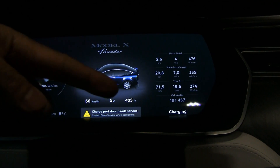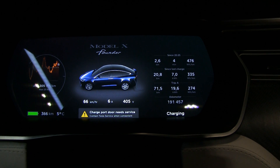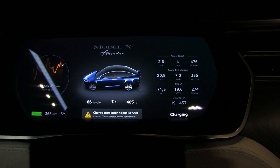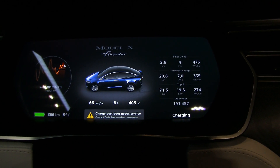I want to measure the capacity of this car. Right now it's at 191,000 kilometers, and at 116,000 kilometers the battery was replaced. The odometer shows 191,000, so the battery was replaced at 116,000 kilometers due to a battery pack problem. It has done 75,000 kilometers since then.